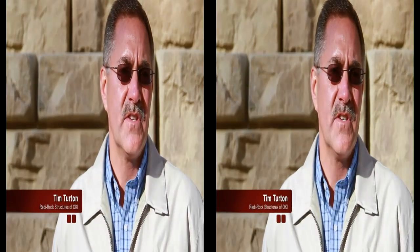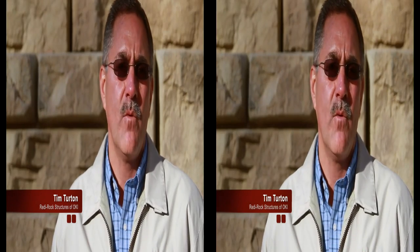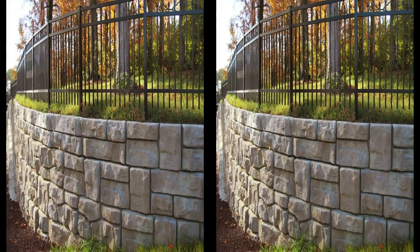Ready Rock Structures was involved in this project from the inception with URS, Dave Wormold, and Ben Brandstetter with Brandstetter Carroll. They chose and selected the Ledgestone Ready Rock as a superior product.